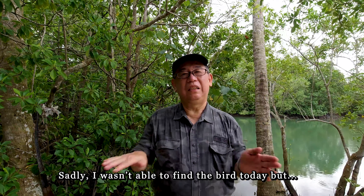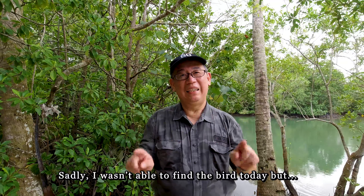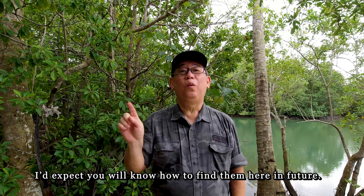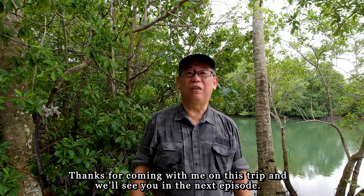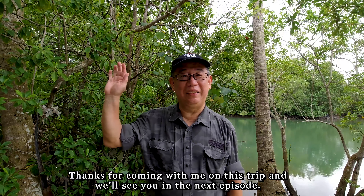Sadly, I wasn't able to find the bird today, but I hope you now know where to find them in future. Thanks for coming with me on this trip, and we'll see you in the next episode. Bye!